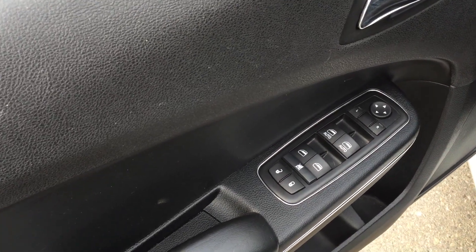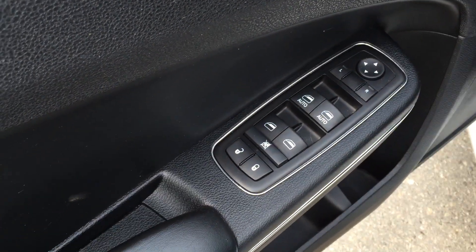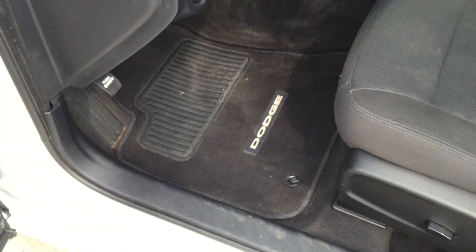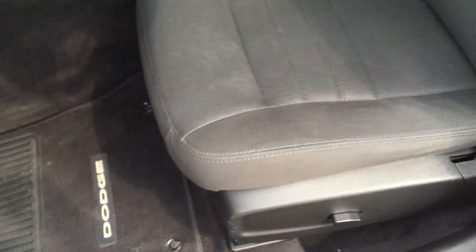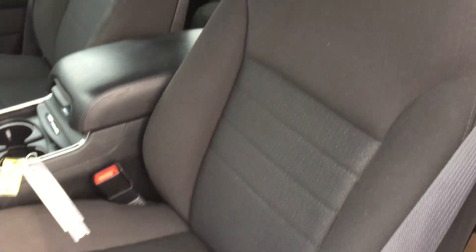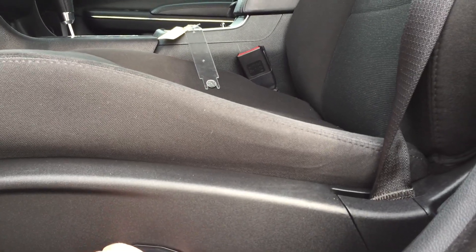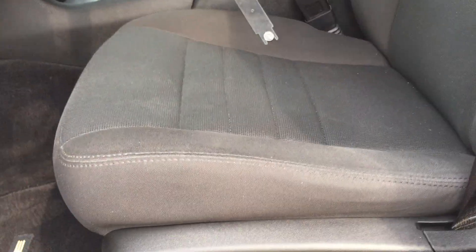On the inside of the door we have our power windows, locks and mirrors. Tons of storage areas throughout the Charger. Carpeted floor mats on the floor as well as very comfortable cloth bucket seating for five. Side curtain, side torso and front airbags keep everybody safe, and then we've got our power driver's seat — up, down, back, forth — very comfortable.